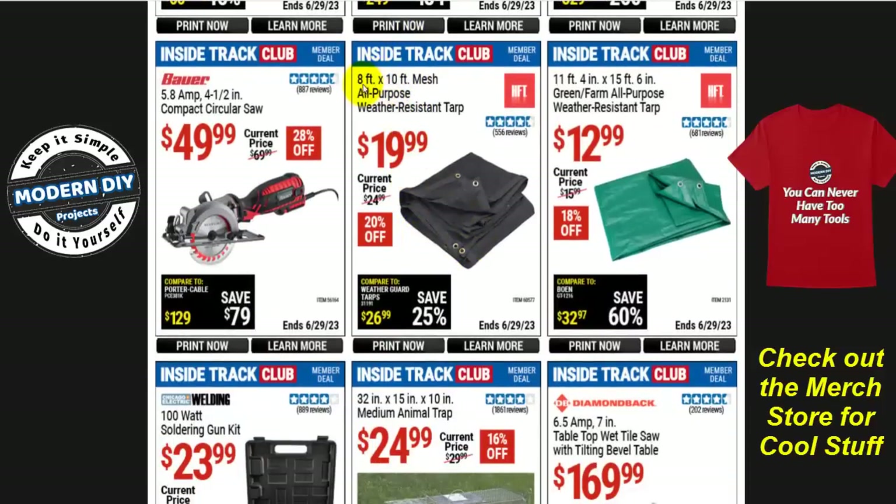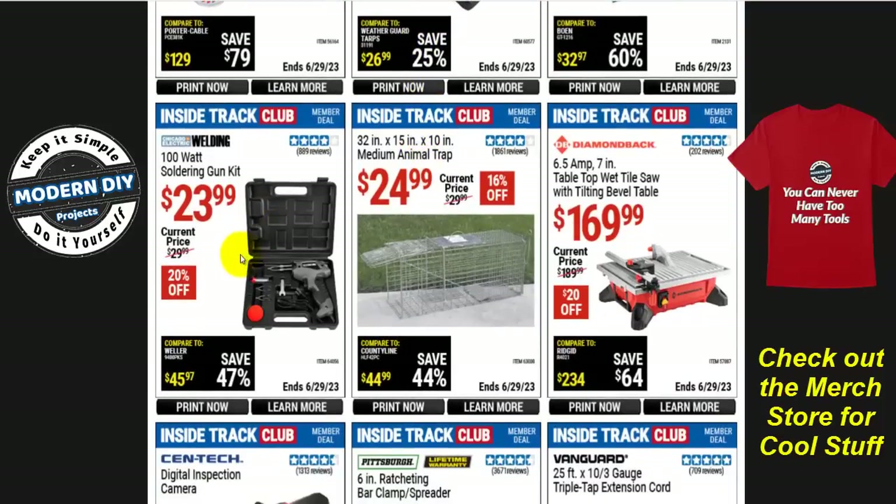If you're looking for an all-purpose 8x10 tarp, that's $20 — very inexpensive. And I'll give you another warning: the Chicago Electric Welding 100-watt soldering gun kit is $24 — 20% off, normally $30. Don't buy this gun. I have it — I bought it three or four years ago, did a review, was very happy at first. But six months later it doesn't want to work anymore. It hums and hums but won't get hot. I can touch the tip and barely feel any warmth — it doesn't even get hot enough to melt solder. I definitely do not recommend this. I've put a note on that video saying I no longer recommend it.